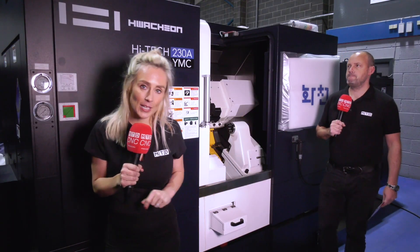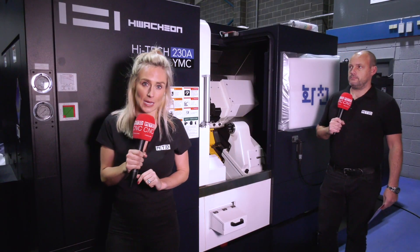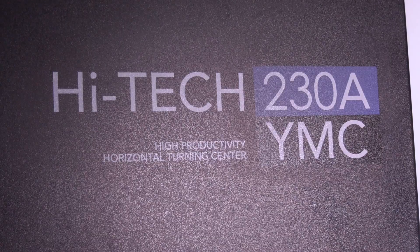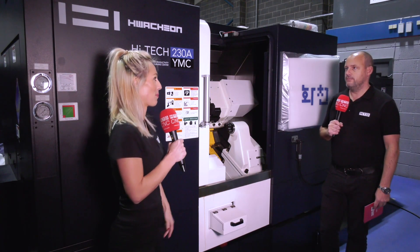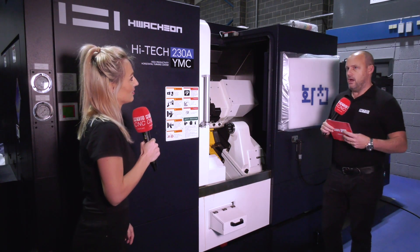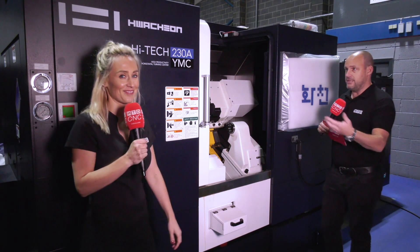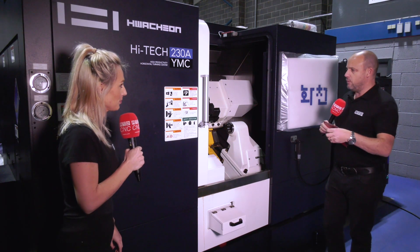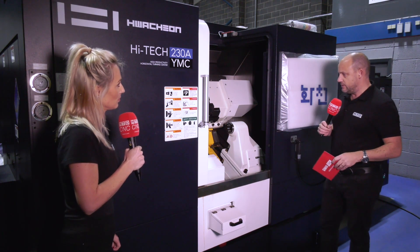We're here at Ward High Tech looking at the Huachon 230 model. It's a YMC — a Y-axis driven tooling machine. Paul identified this particular machine to discuss, having walked around the showroom. There are plenty of Huachon machines available from stock that you can come and look at yourself, but this one really took his interest for a few reasons.